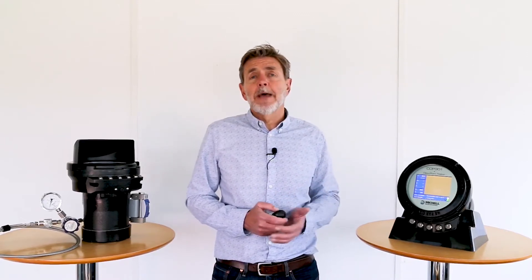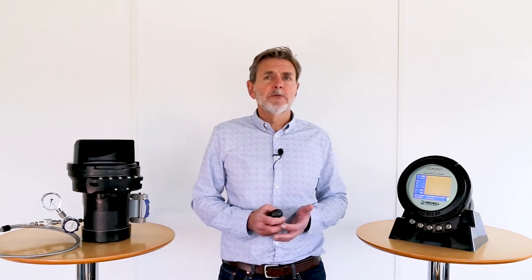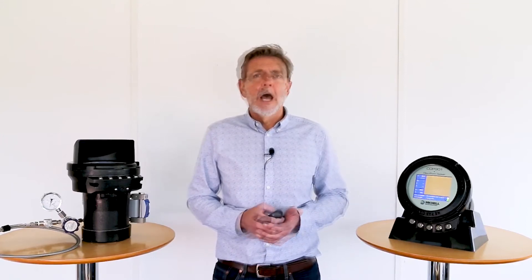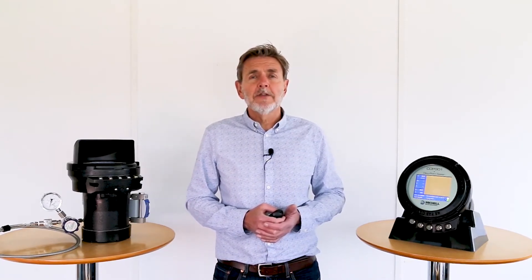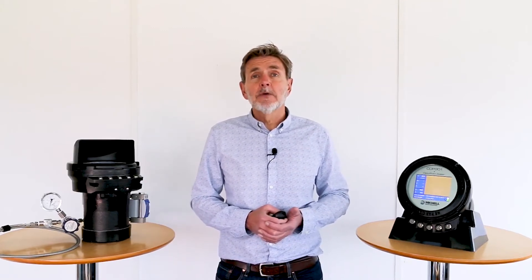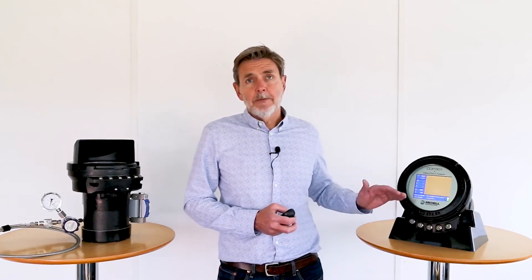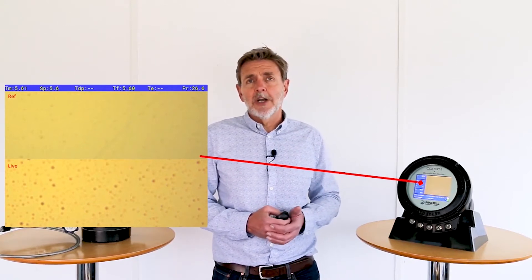With CDP301 the user can gain positive identification for each and every measurement they make. The mirror surface has specific optical properties, developed to give the clearest view of the iridescent film. A further aid to the user is enhanced display modes. For hydrocarbon dew point, a split screen mode provides the user with a reference image captured prior to commencing the cooling cycle — when the mirror is dry — shown directly above the live camera feed from the mirror. Through this, the user is able to pick up those small transitions that occur at the onset of the hydrocarbon dew point.